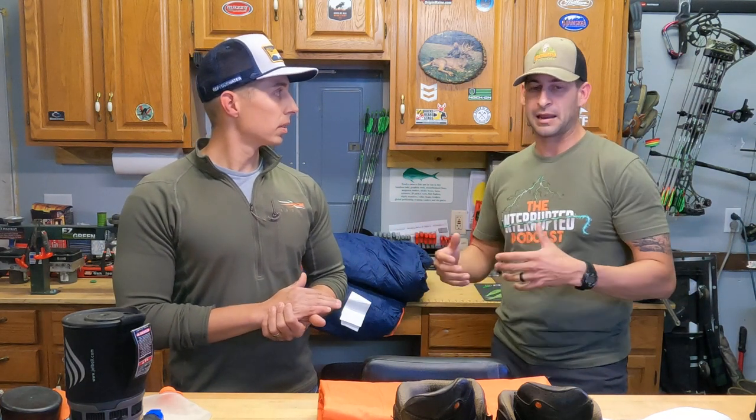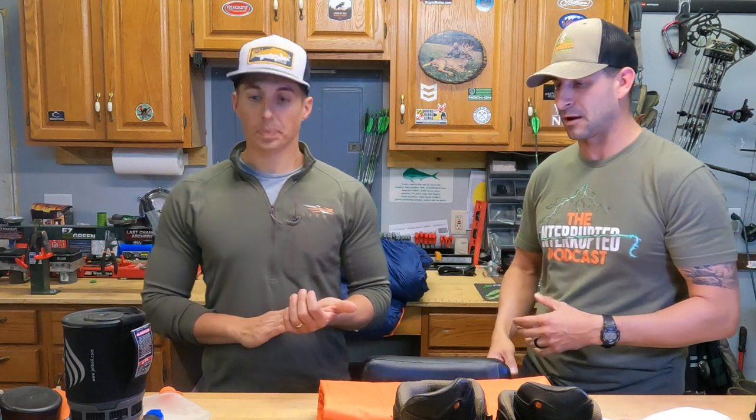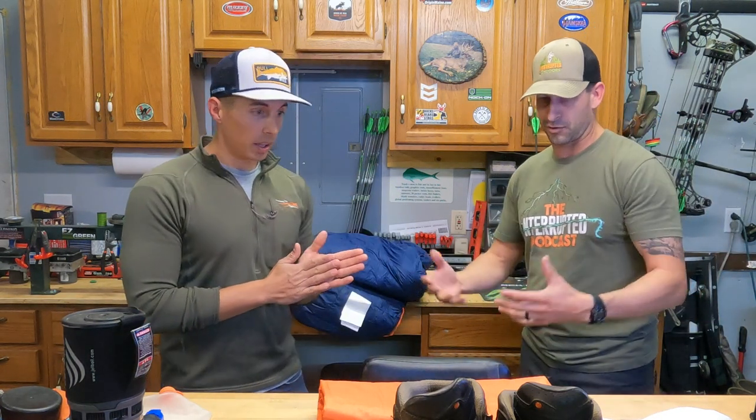Hey, what's going on guys? It's Steve Hall with Interrupted Outdoors and I've got my buddy Doug Greiner here today. We're going to go over some basic gear, and the idea behind this is to work in conjunction with episode 20 of the Interrupted Podcast. Doug and his buddy Brian Butler were just on the show, and we had an incredible conversation about their awesome trip out west to Colorado where they were able to put a tag on a giant bull. In the show they really highlighted some different gear and how it made the trip, and some things they learned from the first year. So what we want to do now is take some time and actually show you guys some of the gear they were talking about.